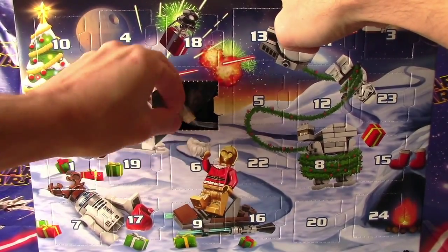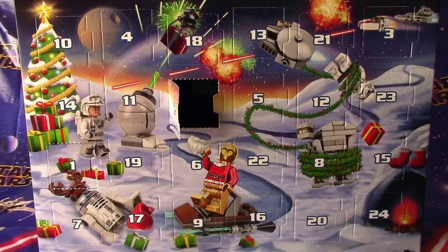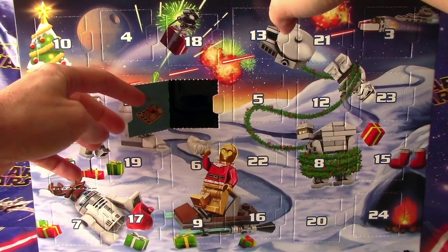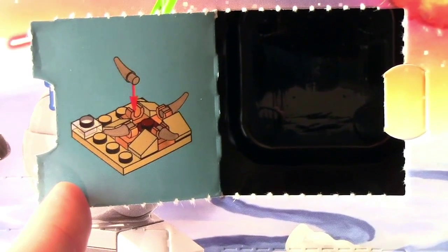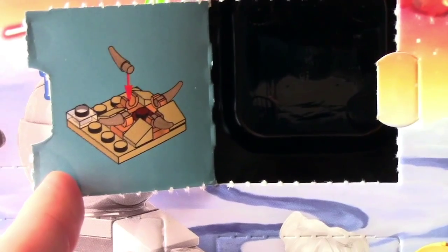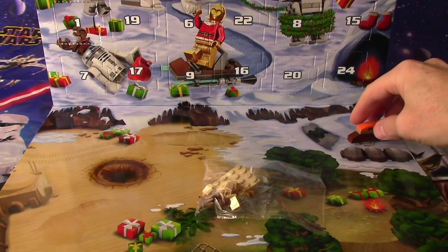Wow, what do we have here? Some fun toys — another vehicle of some sort. You can see what it looks like, take a close-up. There you go. That's what we're going to be building. Here's our first little vehicle that we got from Day 1, and now we've got Day 2 here.